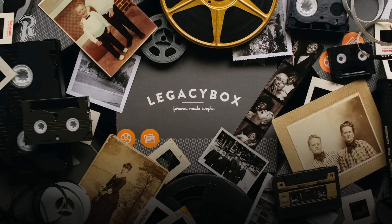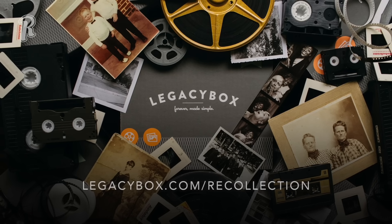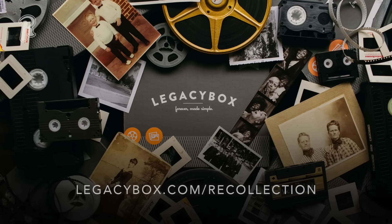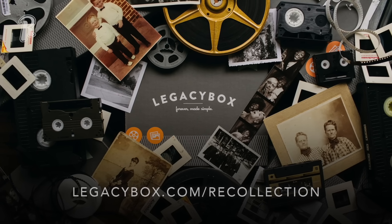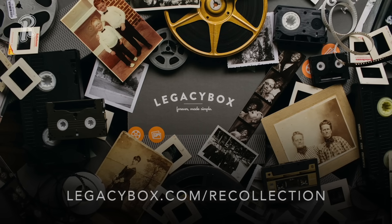Recollection Road is proud to partner with Legacy Box. Get early access to the best deal of the year. Watch until the end of this video to see why Legacy Box is the perfect gift this holiday season, and then visit LegacyBox.com/Recollection for an incredible 65% off.